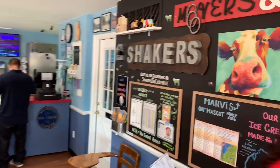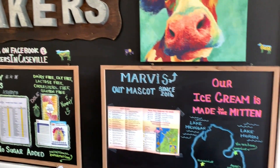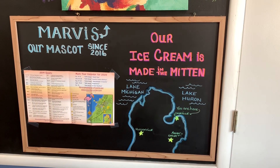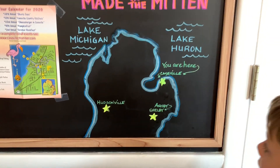We decided to come into Caseville and walk around and check out town a little bit. We ended up at this ice cream shop called Shakers — pretty cool because they serve Hudsonville ice cream and Ashby's ice cream. I did not know this, but there's an Ashby's ice cream made in Shelby, Michigan apparently.